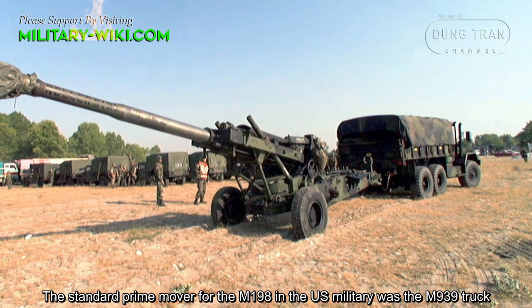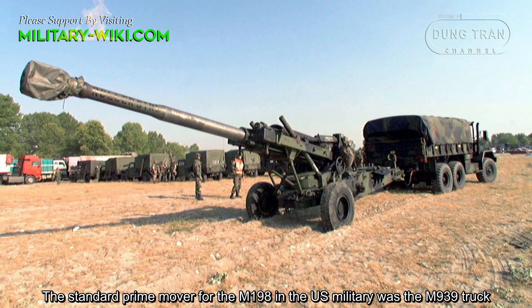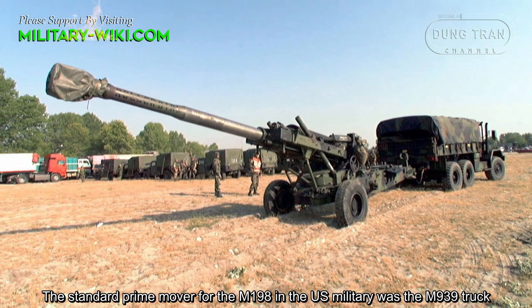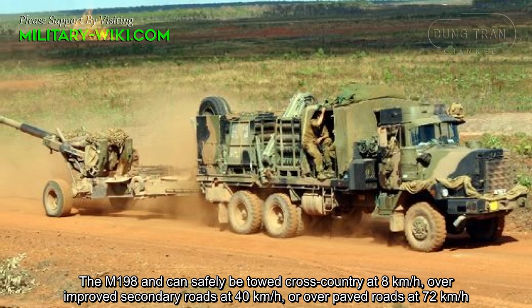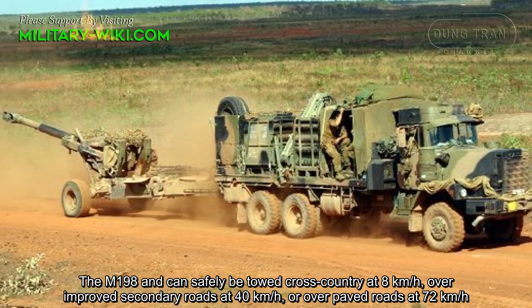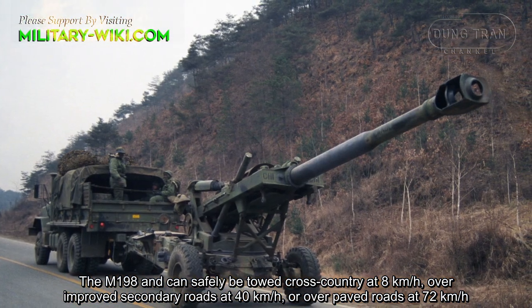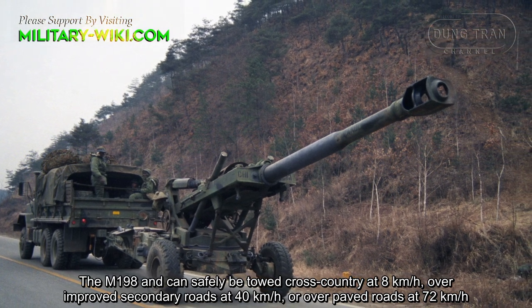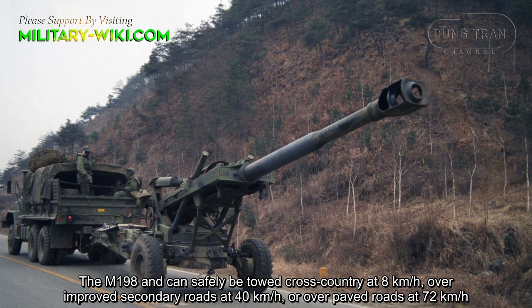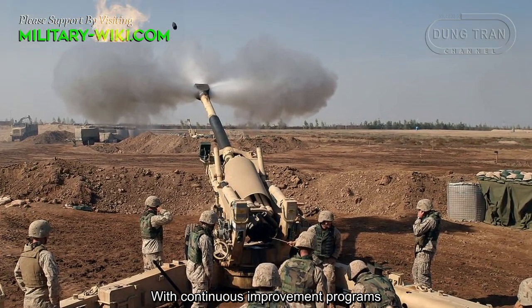The standard prime mover for the M198 in the US military was the M939 truck. The M198 can safely be towed across country at 8 km/h, over improved secondary roads at 40 km/h, or over paved roads at 70 km/h.